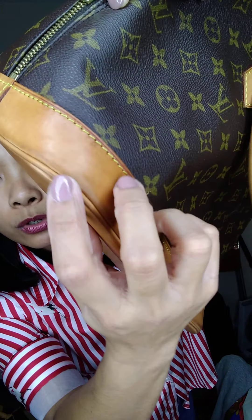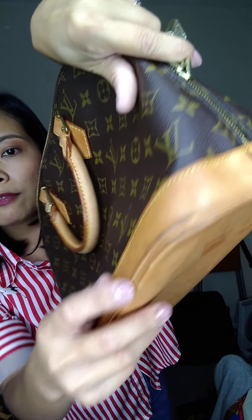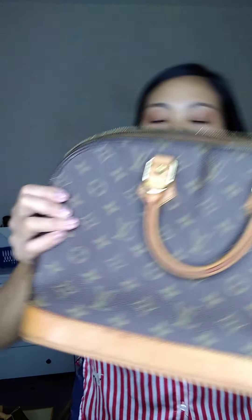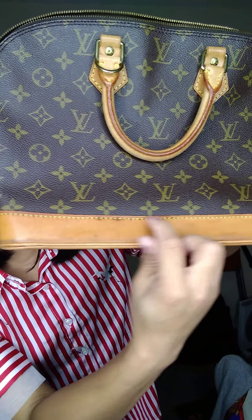The bottom vachetta has been cleaned and just needs conditioning — it has some scratches and watermarks. The back corners don't have any damage, just watermarks and rubbings.